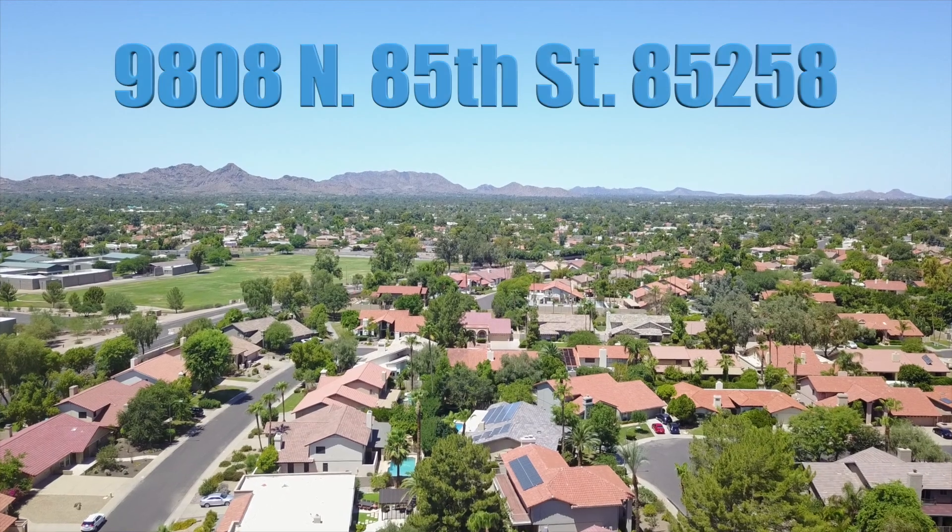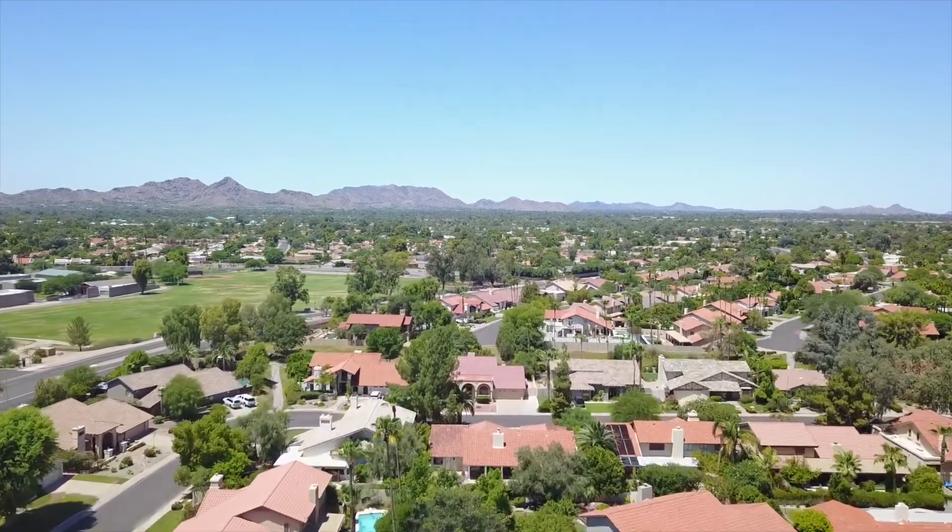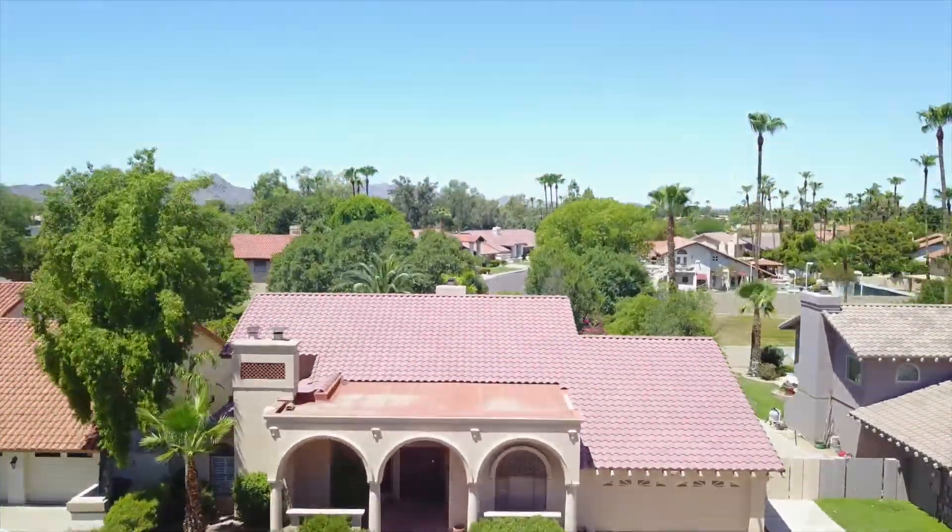Scottsdale is considered to be one of the most livable cities in all the nation, and McCormick Ranch, which is in the heart of Scottsdale, is considered to be one of the best neighborhoods.